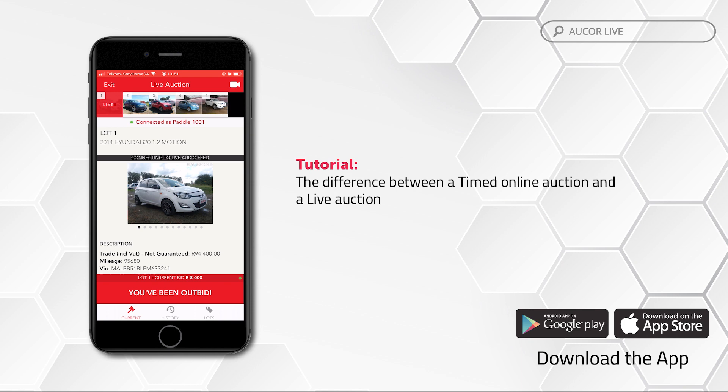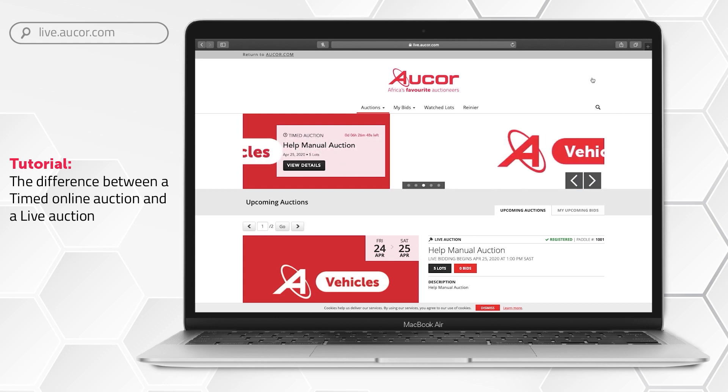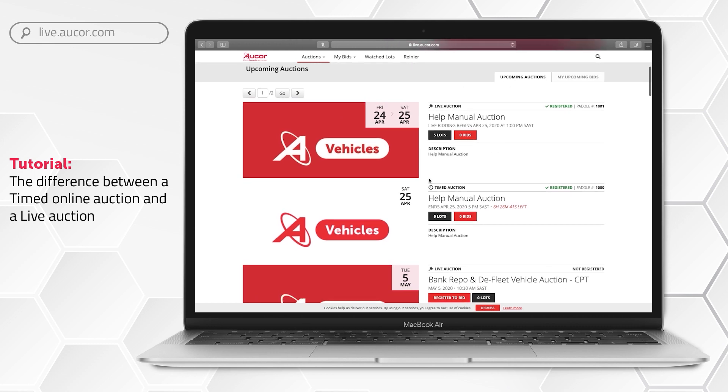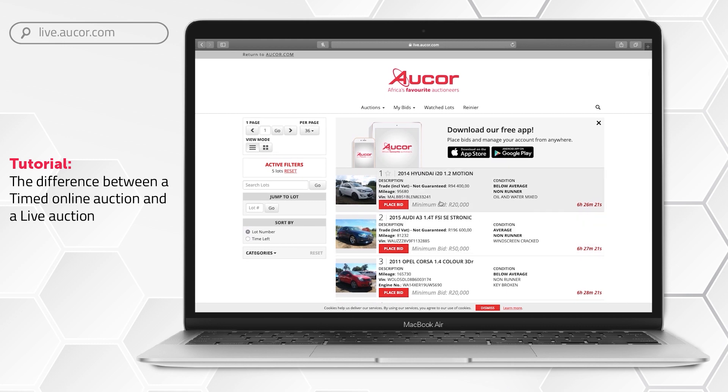Timed online auction: with a timed online auction you may bid from the time the auction starts or opens until the auction ends or closes. There is no live interaction and the bids are determined exclusively by the online bidders. During a timed online auction the seller may request the use of a starting bid at a certain amount and the option to set a reserve price for all or some lots. Bidding increments can also be preset, and you will note that you can only increase your bid by a certain amount known as the increment. Please note that the max bid functionality is also available during a timed online auction.